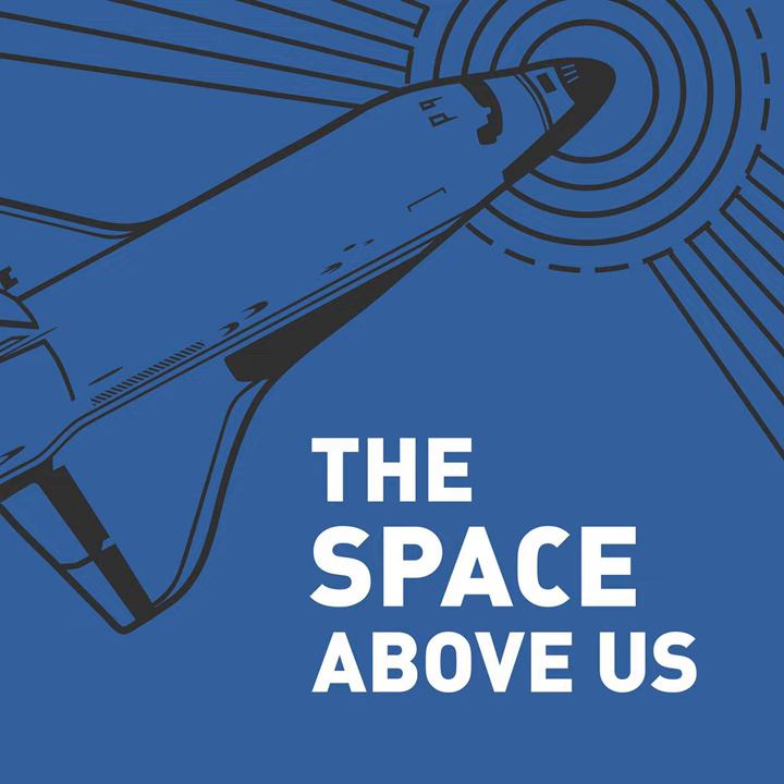Countless other changes to hardware, software, and procedures were made in the 20-month hiatus to make this risky business safer and pave the way for the next manned flight and subject of today's episode, Apollo 7.